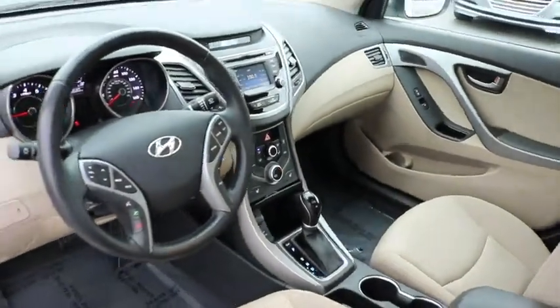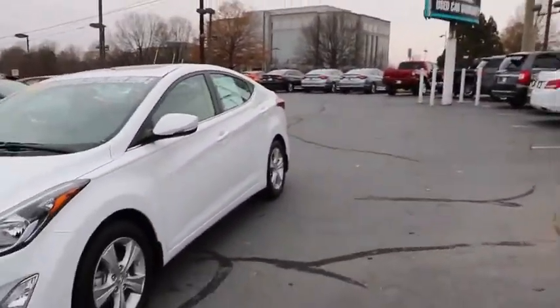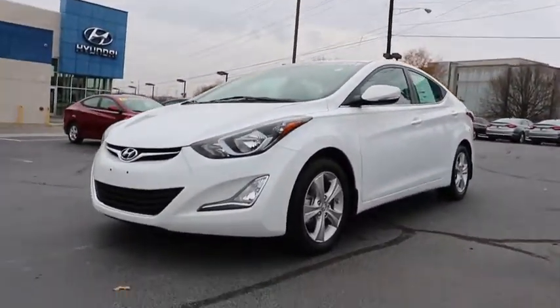This vehicle is Carfax certified one owner and qualifies for the Carfax buyback guarantee. Is love at first sight really possible?